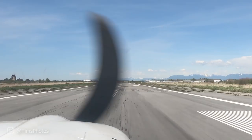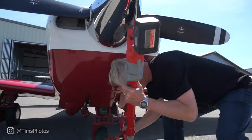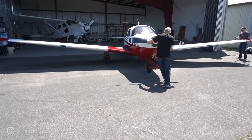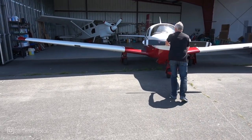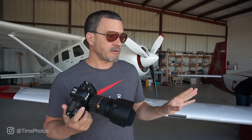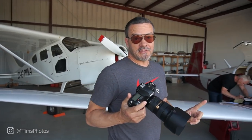Touchdown — safe and sound. Thank you, Pete! We're back on the ground now, and it feels good to be back on concrete.